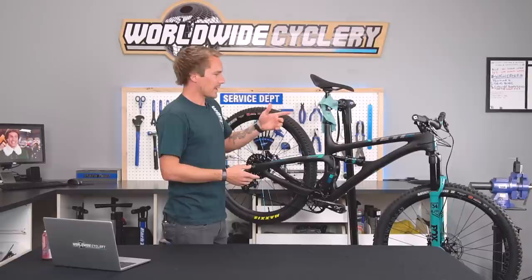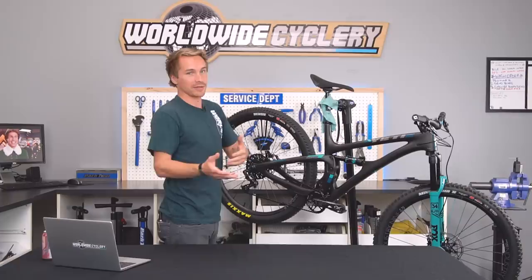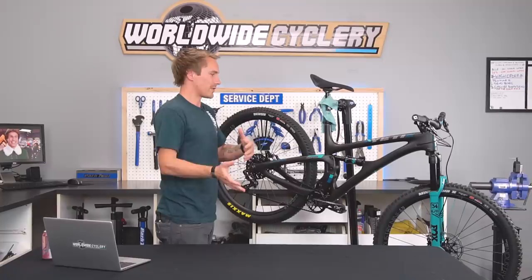Maxxis tires — this is my current favorite setup: a DHR2 Wide Trail 2.4 up front, and a 2.4 Wide Trail Recon in the back. Both are 3C. I'm loving Maxxis right now. There are a lot of good tires out there — I'd probably also test Michelin or WTB, and E13 has some interesting stuff — but I always end up gravitating back towards Maxxis.